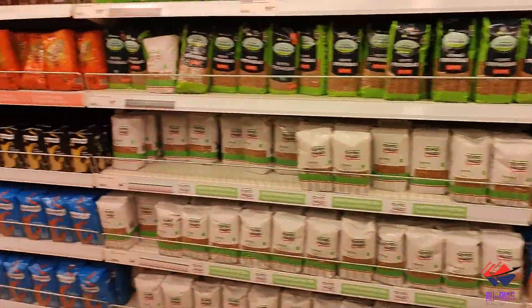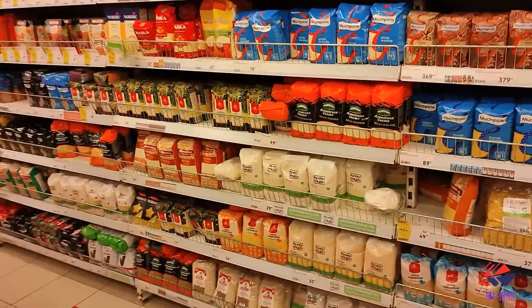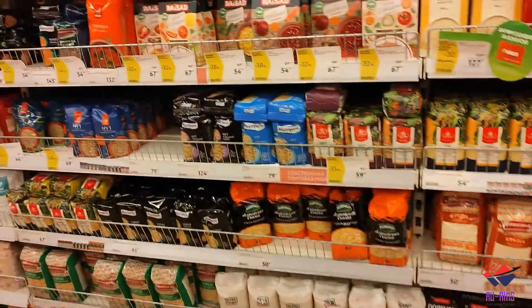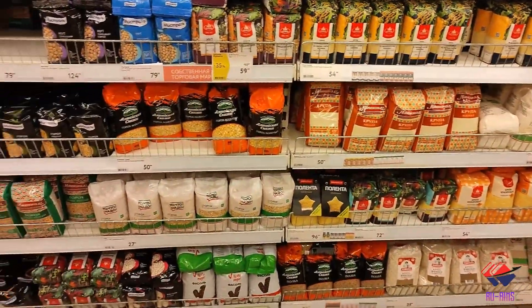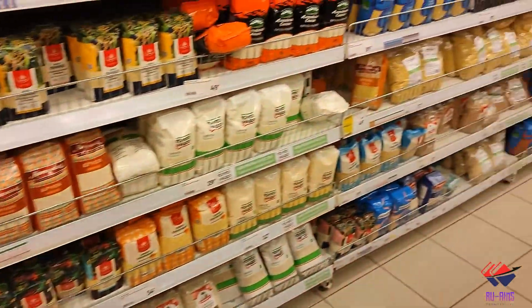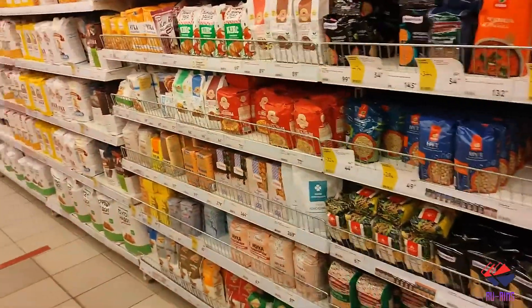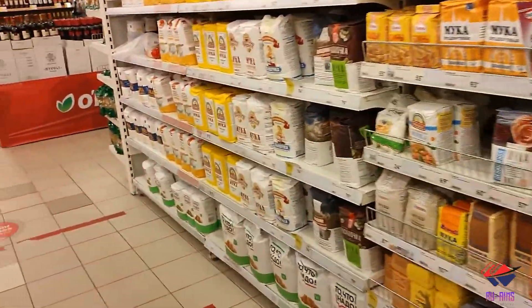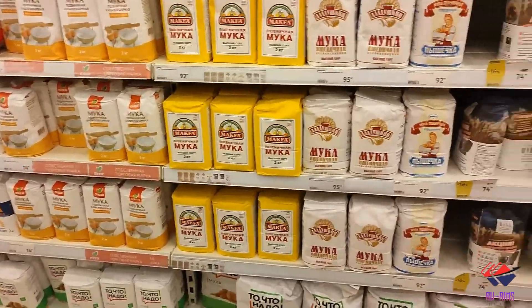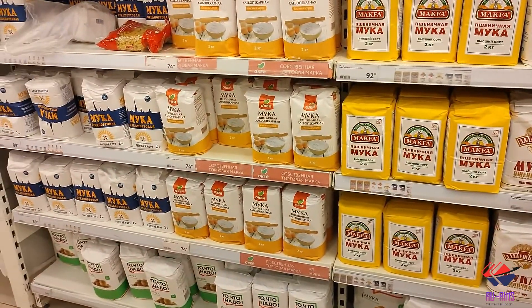Some pulses are also available here in Russia and they're not too expensive. You can also get wheat flour if you want to cook by yourself — it's very cheap at around 74 rubles for 2 kg.